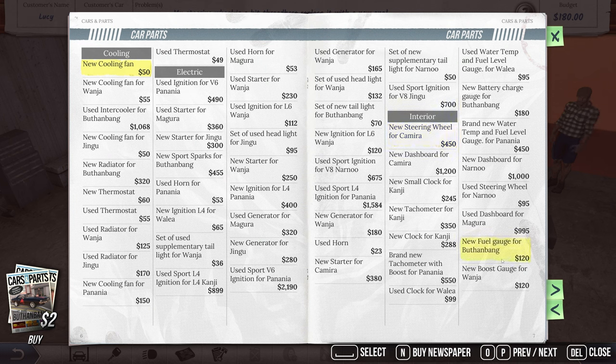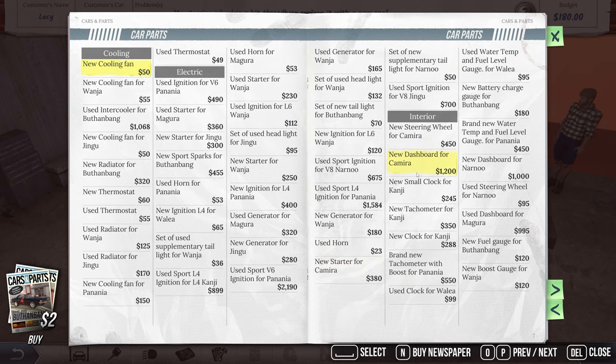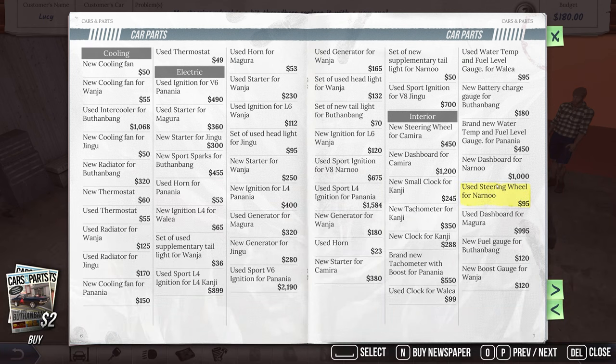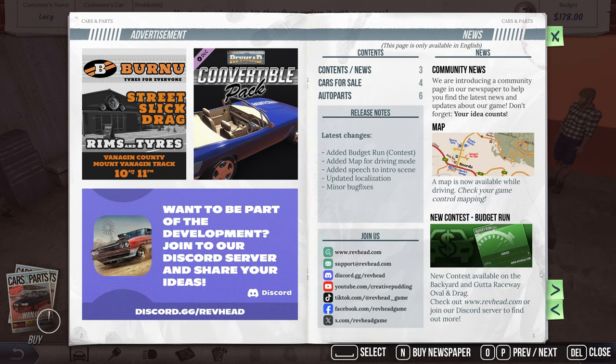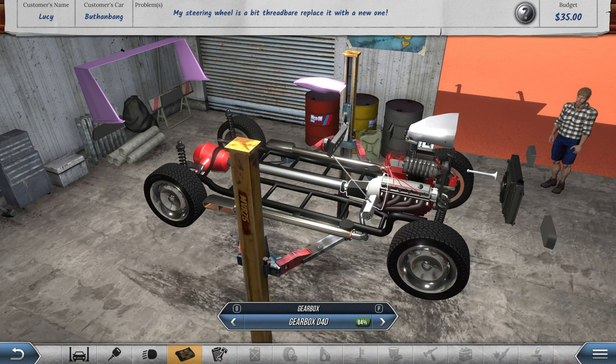Looking for a steering wheel in the catalog under interior. Here's the steering wheels — there's one way over budget. Let's check the magazine for this specific car. Found one — it's more expensive than the other option but it's the right one. We're only making $35 off this job, a little unfortunate. Let's move the car and get the new steering wheel installed.